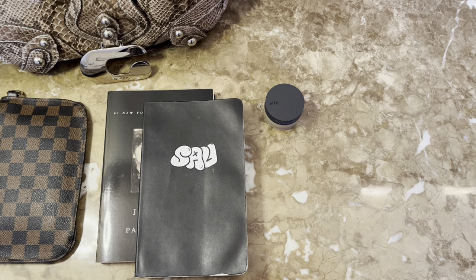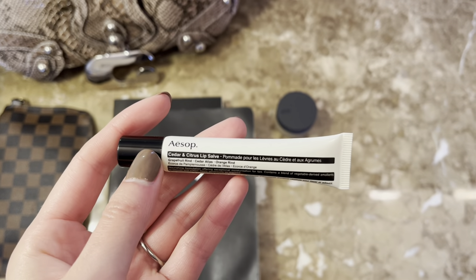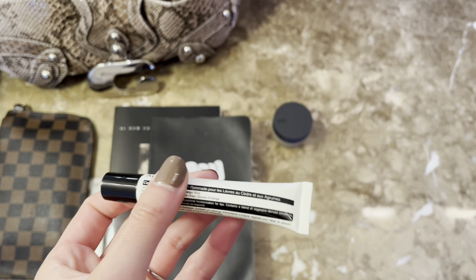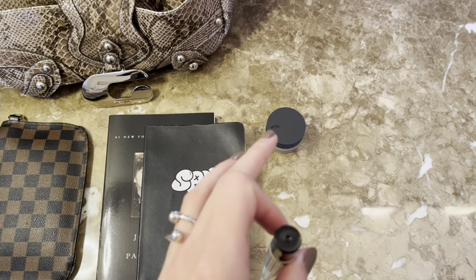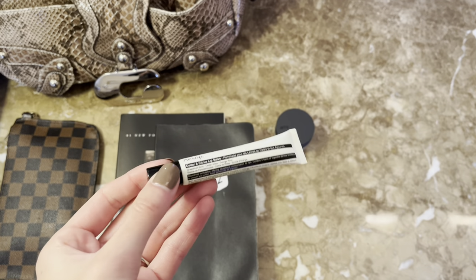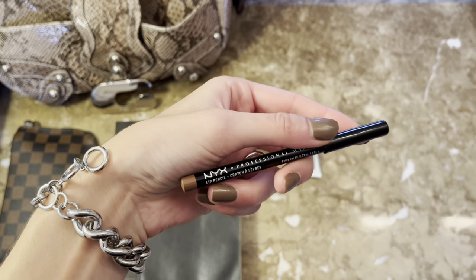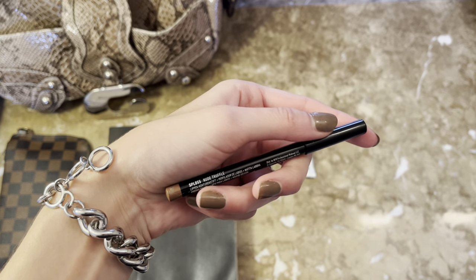I always carry a couple of lip products with me. This next one is the ASAP Cedar and Citrus Lip Salve — really nice and light, almost more like a serum. The last lip product is some lip liner: the NYX lip pencil in the shade Nude Truffle.